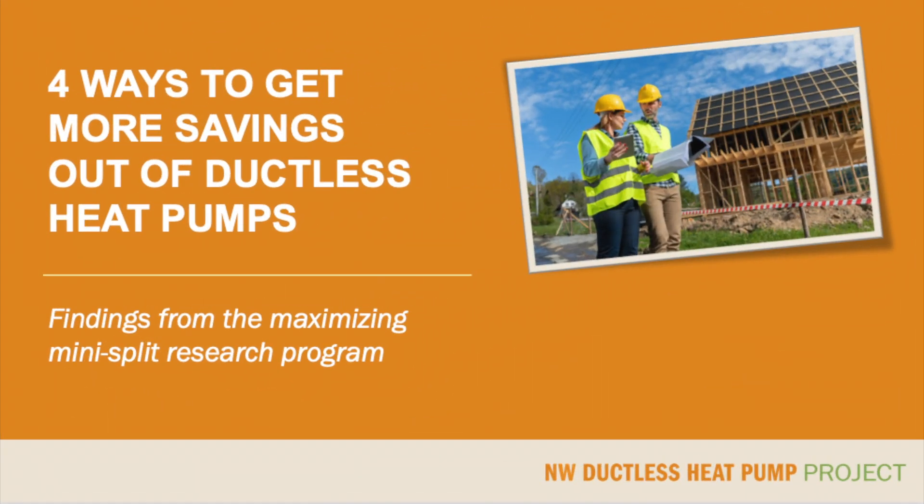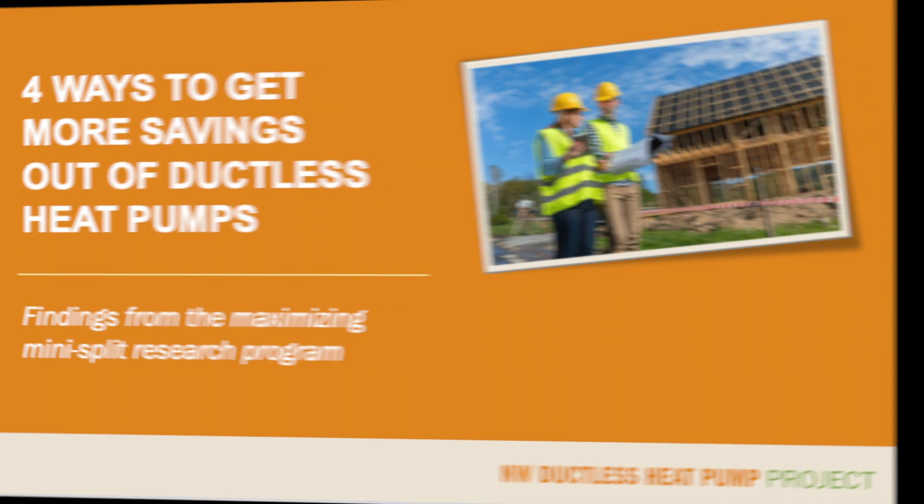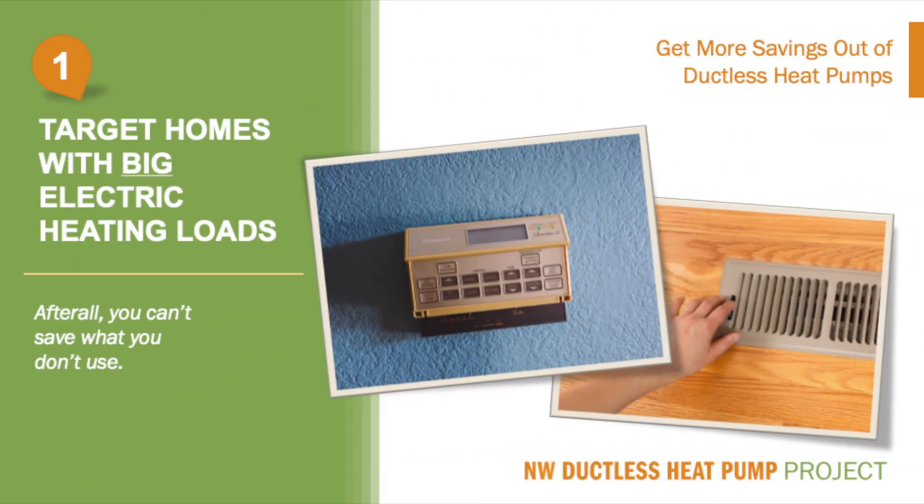Now that we understand the basics about how rebate programs work, and specifically how the ductless heat pump rebate program is intended to work, let's talk about the four ways to get more savings from rebated ductless installations, so that we can work to preserve ductless rebates in our market. The number one thing we can do is target homes with big electric resistance heating usage.